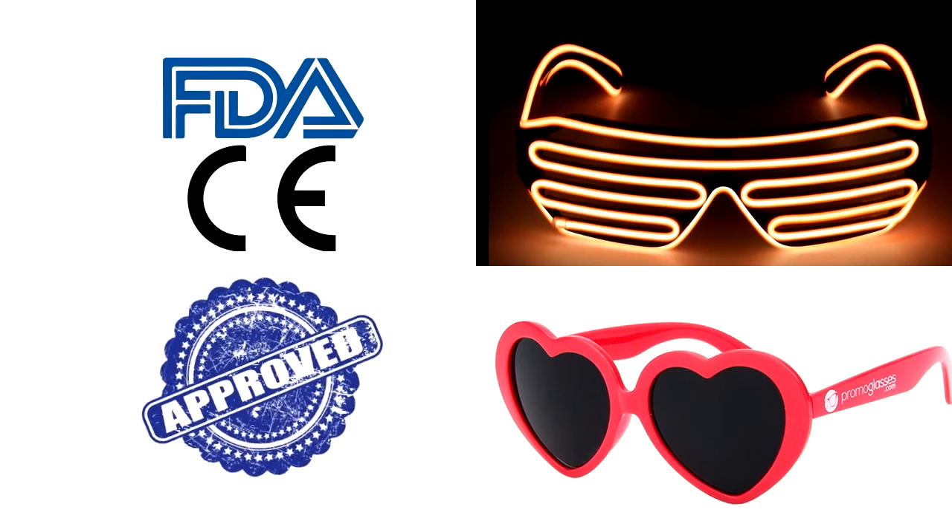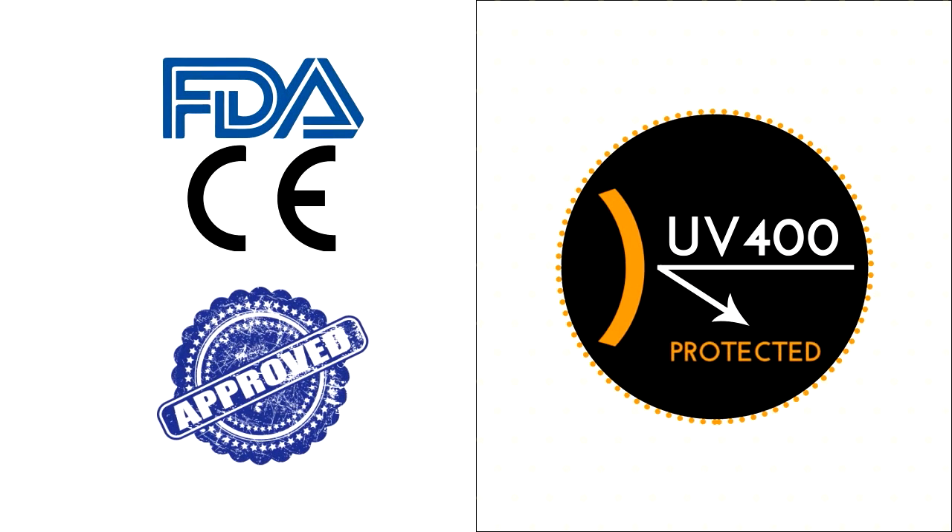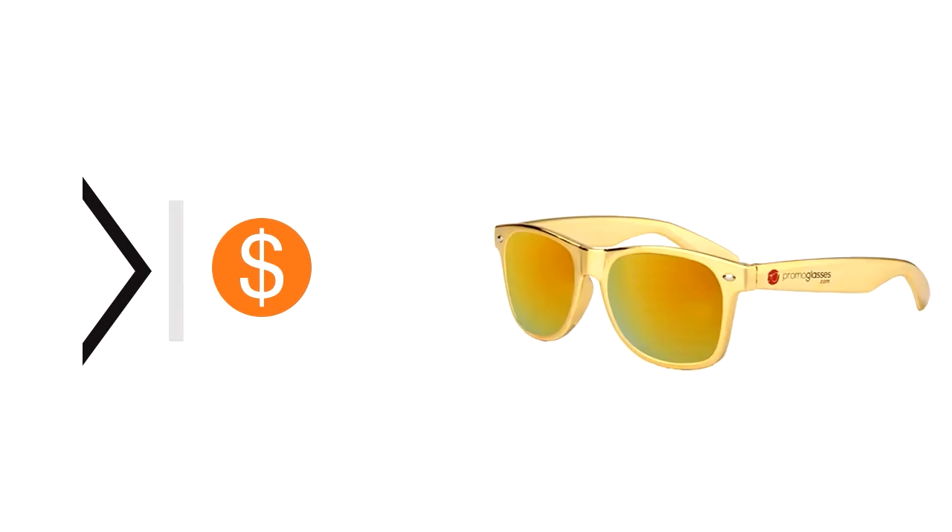All products are CE and FDA approved, and UV400 protected. Buy your promotional sunglasses today at less than $1 — you heard it right, under $1.